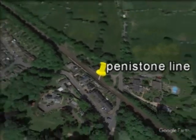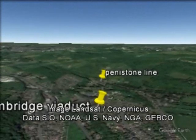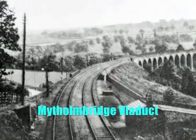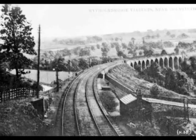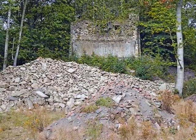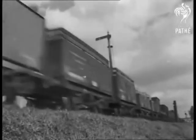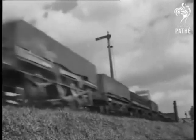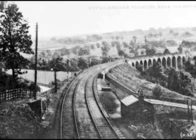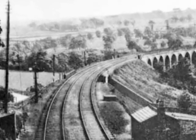The key engineering challenge in the short branch to Holmfirth was bridging the New Mill Dyke Valley by means of the Mytholmroyd Viaduct, just three quarters of a mile from the junction. The plan to build a stone viaduct was shelved in favour of a timber structure for economic reasons. When this wooden structure was nearly finished in February 1849, a great gale sprang up and three quarters of the viaduct fell down, fortunately without loss of life. Undaunted by public concern about the safety of the wooden structure, work began again and the viaduct was completed.